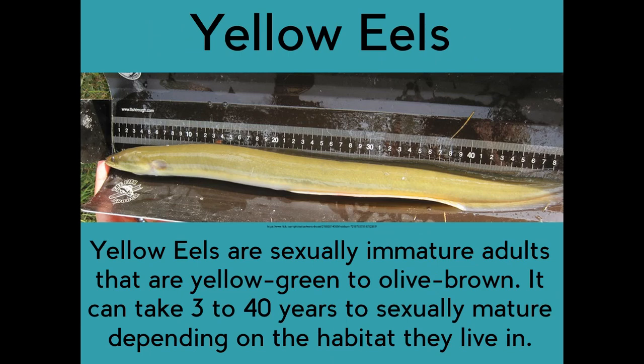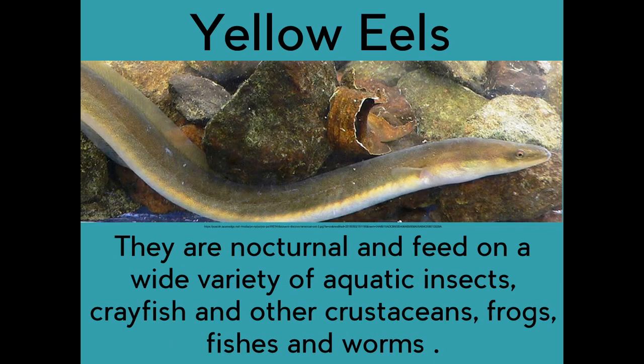Yellow eels are sexually immature adults that are yellow-green to olive-brown. It can take three to forty years to sexually mature depending on the habitat they live in. They are nocturnal and feed on a wide variety of aquatic insects, crayfish and other crustaceans, frogs, fishes, and worms.